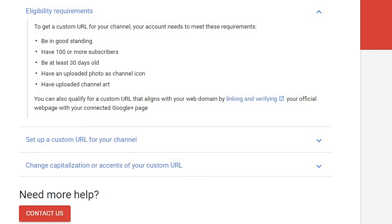So the few requirements in order to qualify for a custom URL are as follows: be in good standing, have 100 or more subscribers, be at least 30 days old, have an uploaded photo as channel icon, and have uploaded channel art.